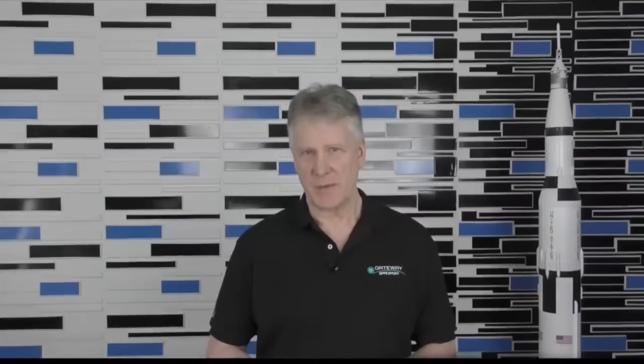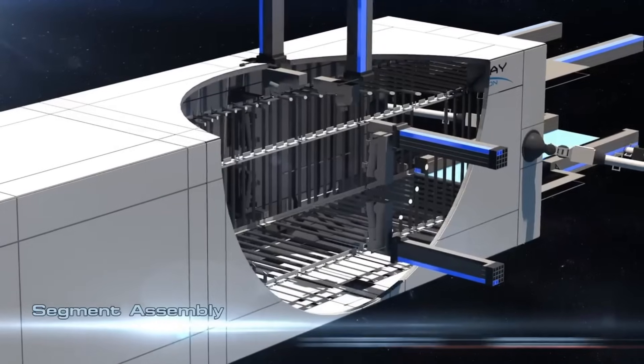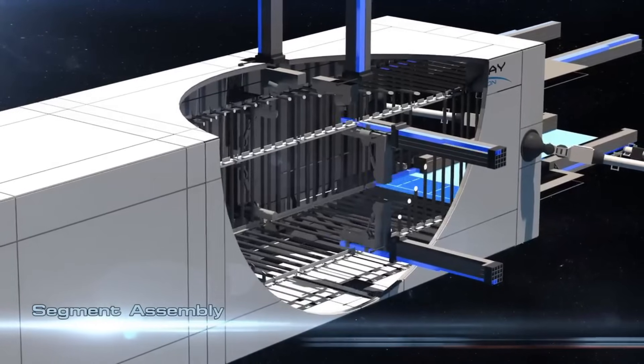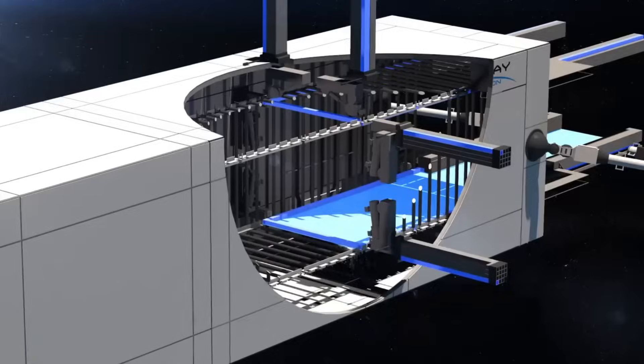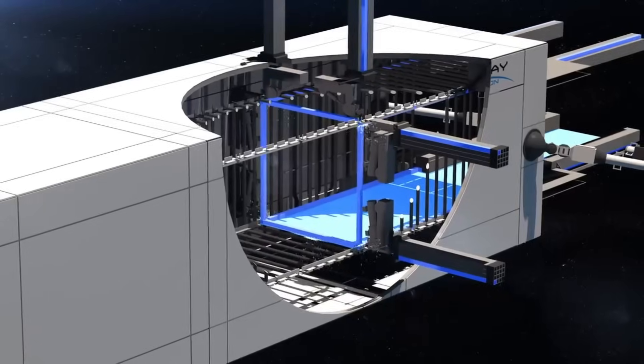In 2012, he started Gateway. So he's been going at this for over a decade now — he must have some really impressive stuff to show us. And in 2014, he designed and patented the first large-scale space construction machine that could build large structures using an assembly line method. That's not actually a machine — that's a piece of computer-generated graphics, and not particularly fancy computer-generated graphics either.